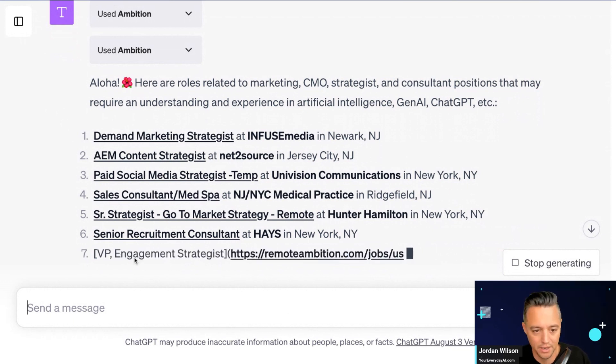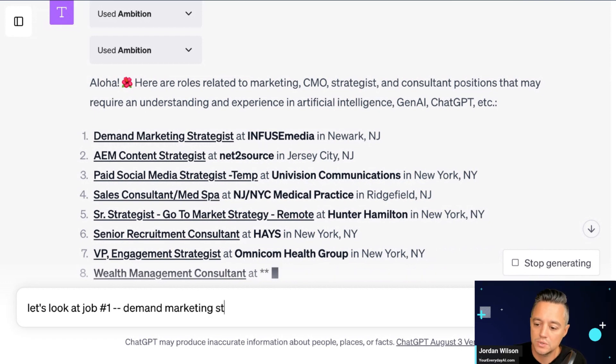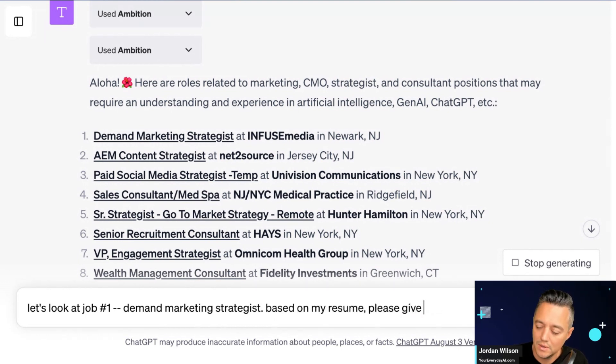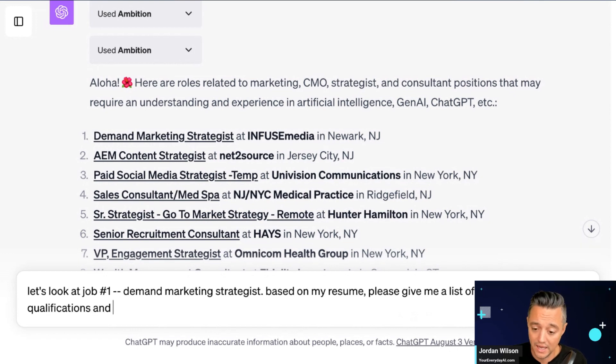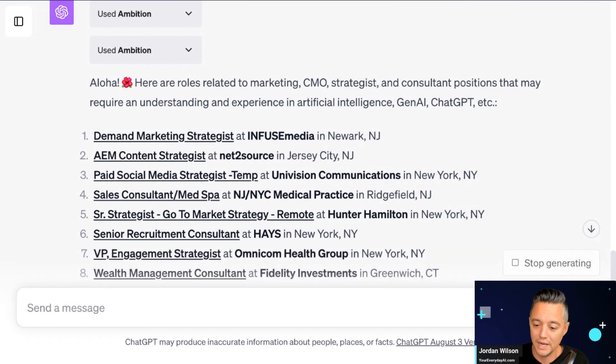I'm going to look at job number one: Marketing Strategist. Based on my resume, please give me a list of my five strongest qualifications and areas where my background may not be suited for this position. This is the power of using multiple career, resume, and web-connected plugins within ChatGPT simultaneously.